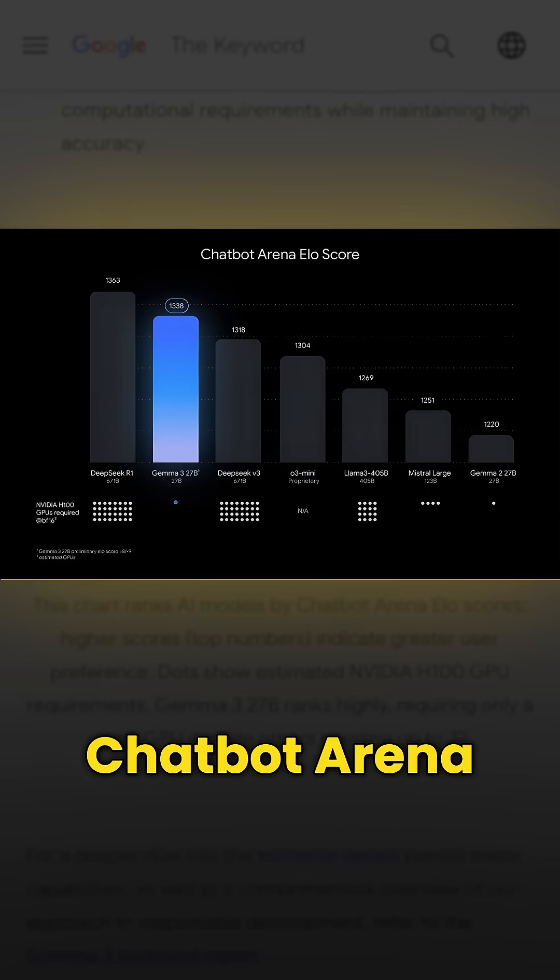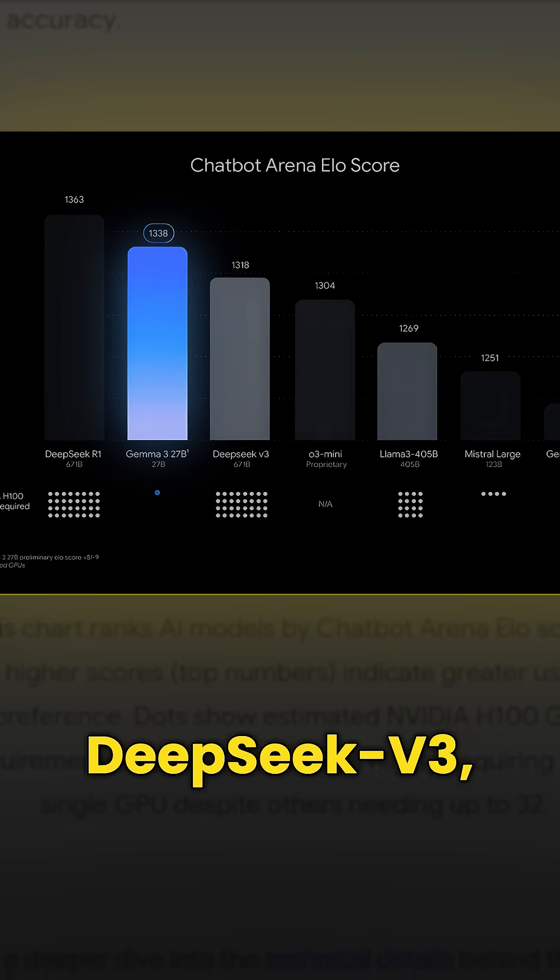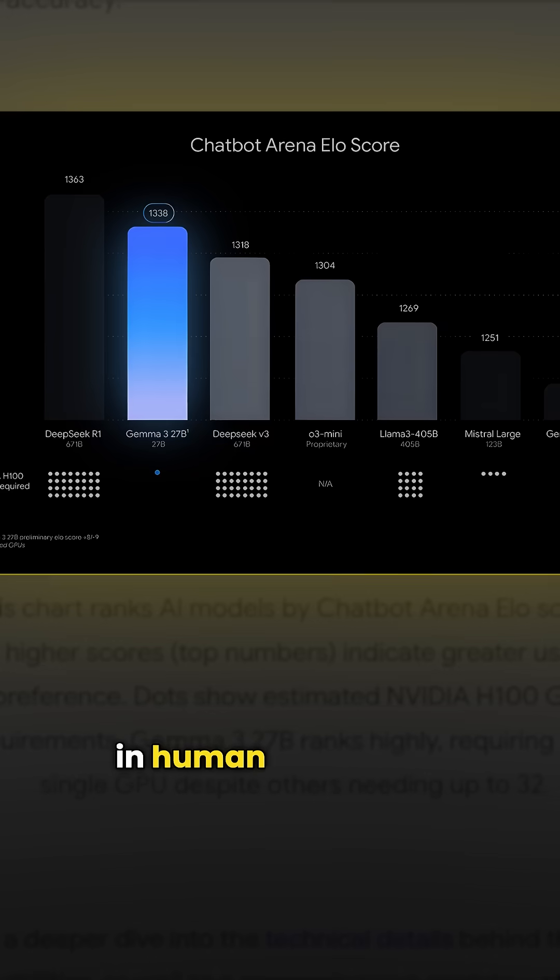In early tests on the Chatbot Arena leaderboard, it outperformed Llama 3405B, DeepSeek V3, and O3 Mini in human preference scores.